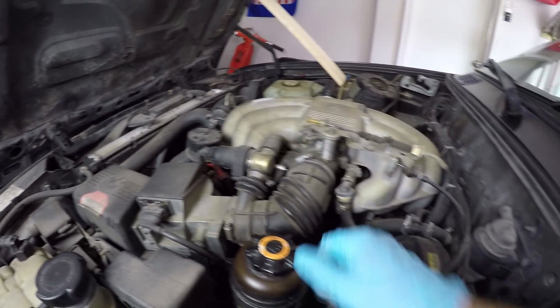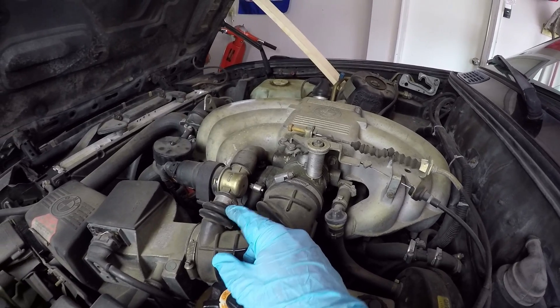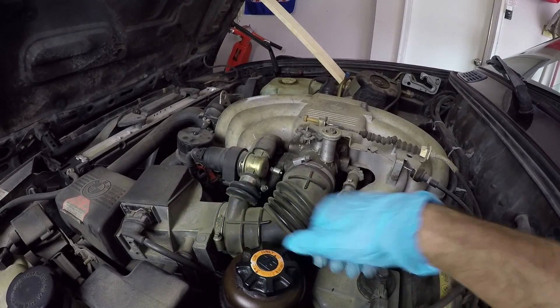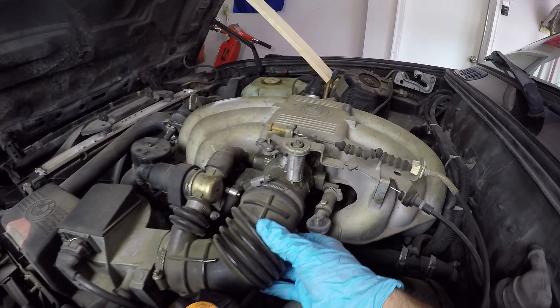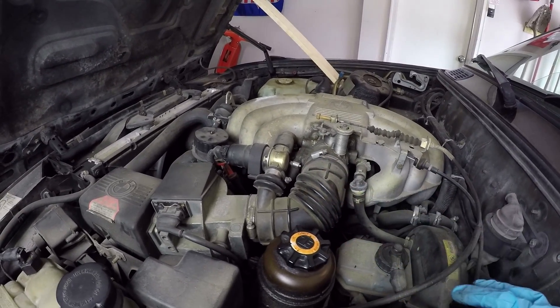Over here we've got this intake boot — it's just a rubber boot — and there's various cracking going on. I think this is an idle control valve or something like that; it's electronic. Then we've got age cracking throughout the boot. I'll have to replace that even if it isn't currently causing issues.